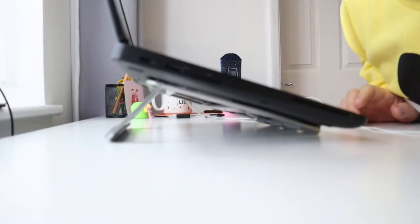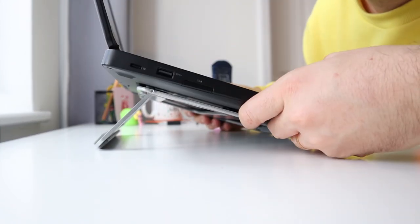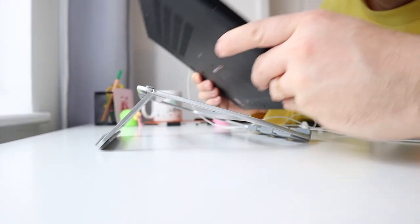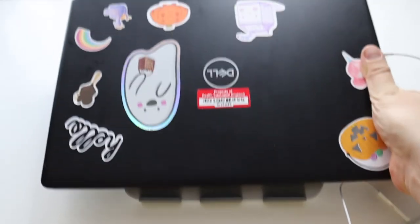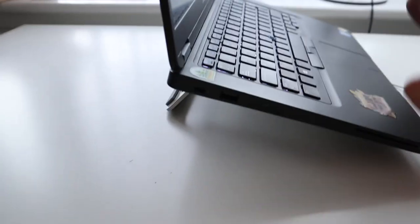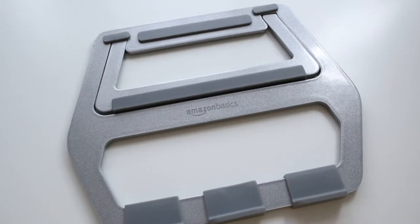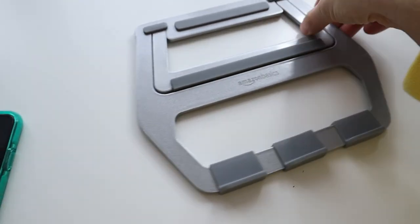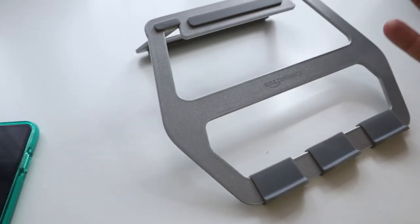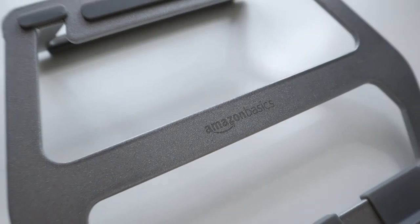The next item I have to show you — if you're working from home like me, you need to get yourself a laptop stand. These are perfect if you don't have a lot of room because they're very small and compact. Having the laptop angled as opposed to being flat is so much better for your wrist. I feel like this was about 10 pounds, but honestly it was game-changing for working from home and making my working environment much more comfortable.